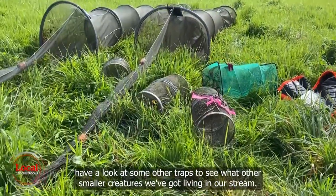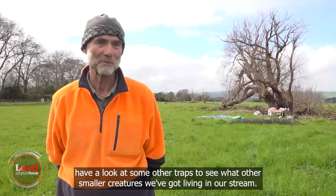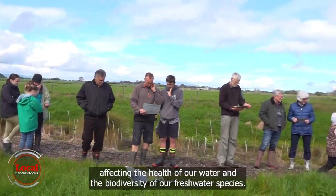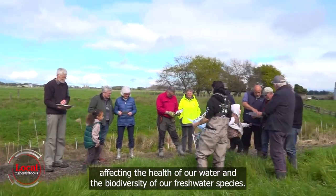We're going to also have a look in some other traps to see what other smaller creatures we've got living in our stream. Liz says it's mainly human impact affecting the health of our water and the biodiversity of our freshwater species.